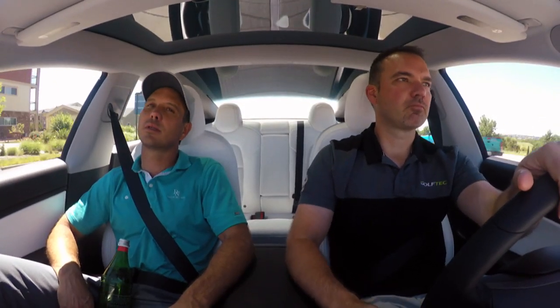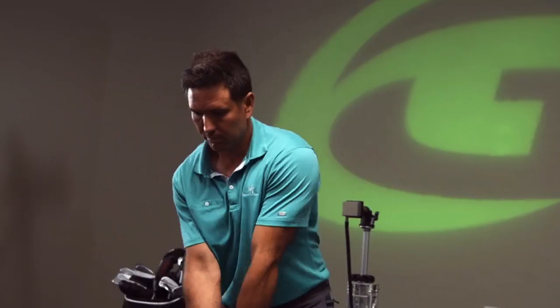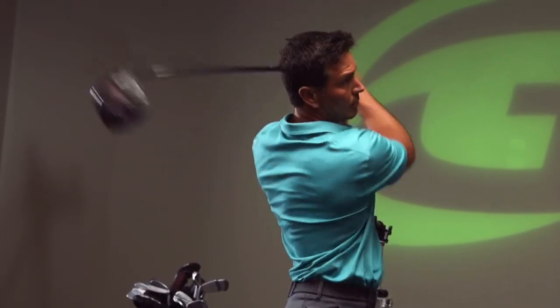Nick Clearwater leads Golf Tech's instruction platforms and coaches several PGA Tour players. He's the perfect person to bring us inside their Denver headquarters to show how they bring instruction and fitting to golfers like you.